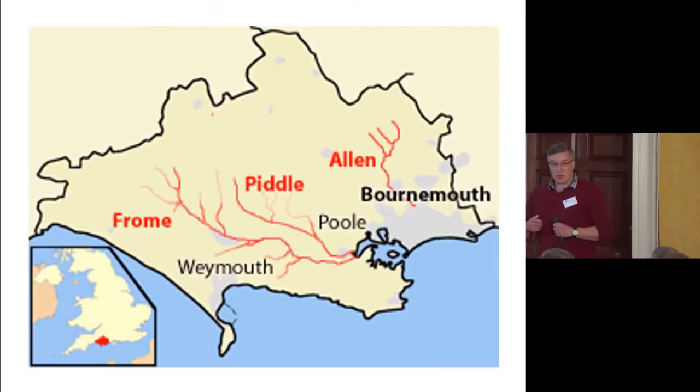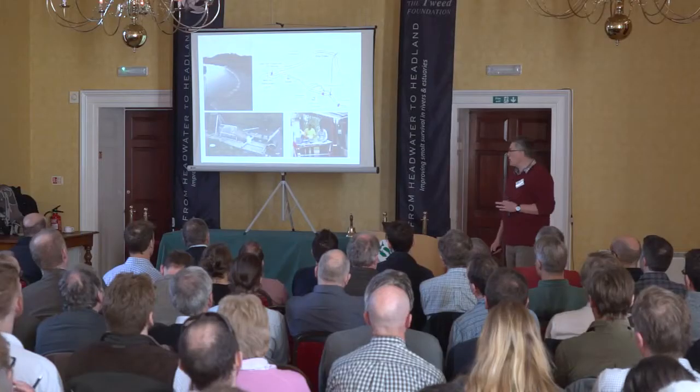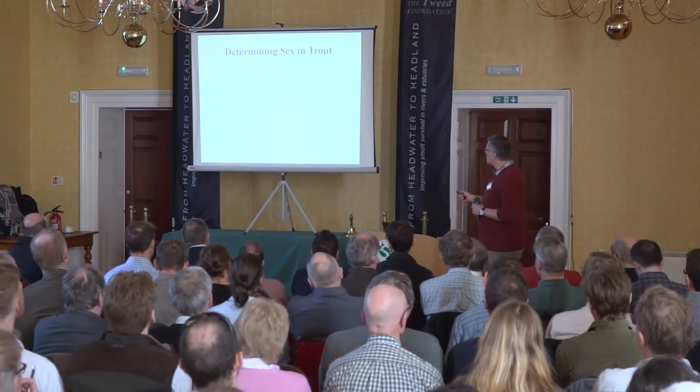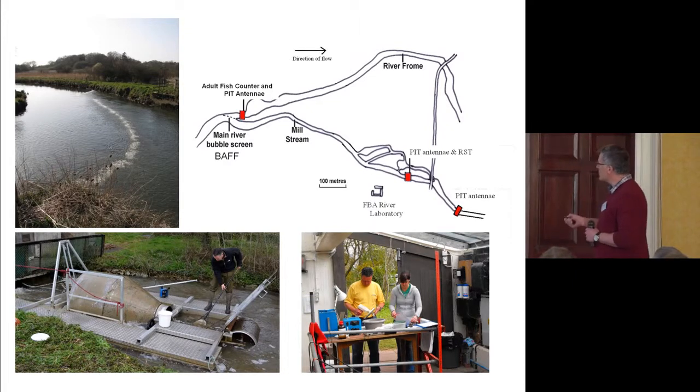The Frome, which we heard about from Stephen, is one of the Hampshire basin chalk stream rivers. They've got an extensive monitoring program looking mainly at salmon but they've started looking at sea trout as well. They have a bubble screen that diverts smolts down a side stream, pit tag readers, a small trap, and they take biological information on the fish they catch.